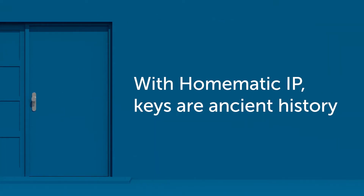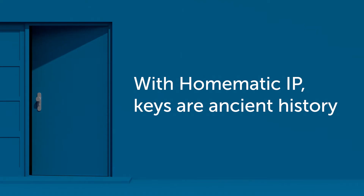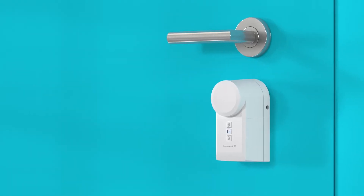Locked out? Lost your key? No worries. With HOMATIC IP, keys are ancient history. The device is attached on the inside.